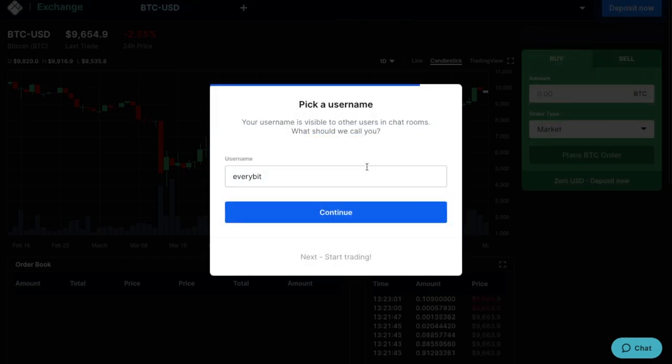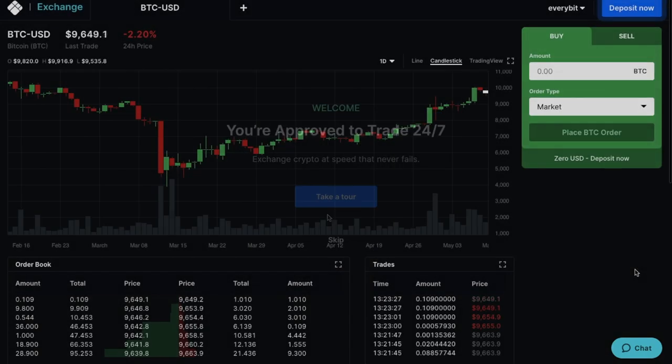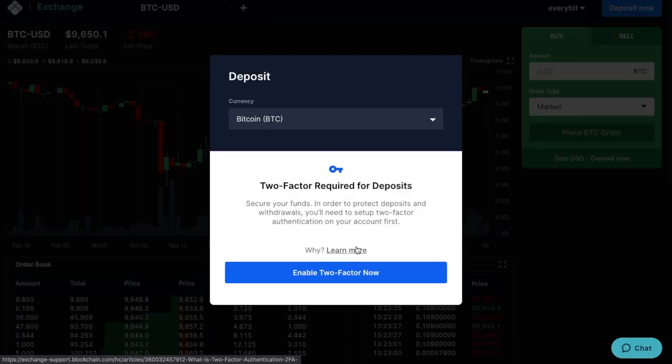You'll then be prompted to enter in a username. If I just click on to continue, then I can start trading. And the first thing you'll need to do is deposit some crypto that you can sell. So if we click on to deposit now in the top right-hand corner, and if you haven't already done so, you'll need to enable two-factor authentication at this stage.